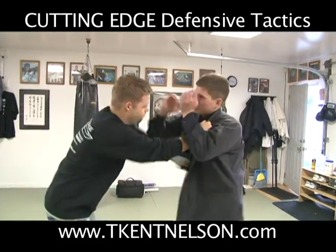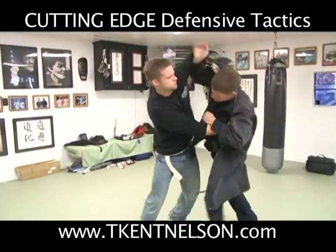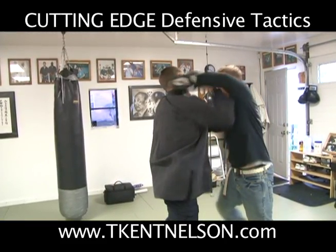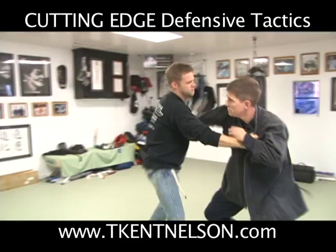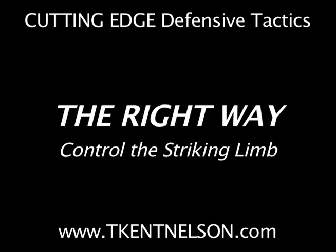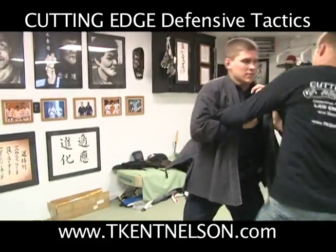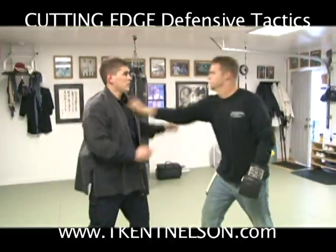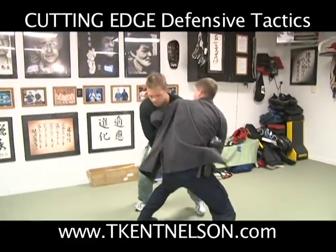Sir, stop fighting! Stop fighting! Stop fighting! Sir, stop fighting. Stop fighting! Sir! Stop fighting. Stop fighting, sir. Stop fighting. Stop fighting, sir. Stop fighting. Stop resisting.